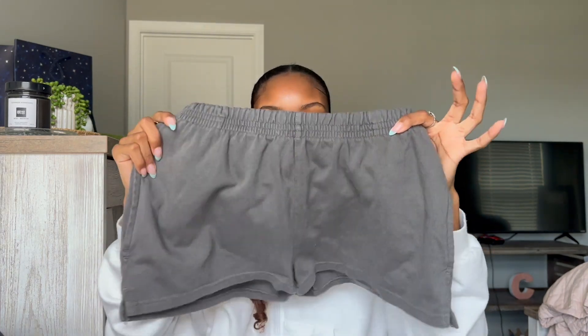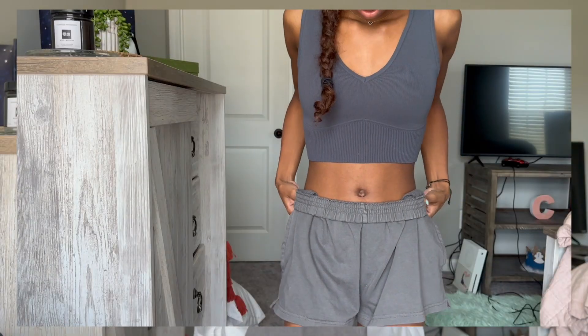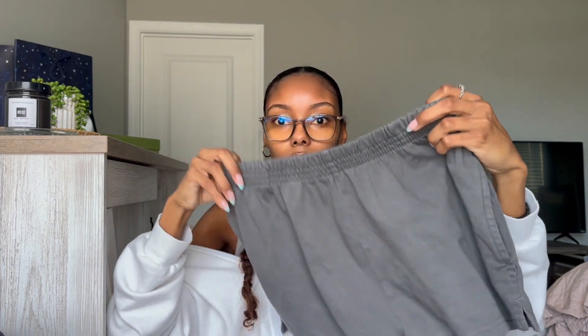Next, from Brandy Melville, I got these while I was in Spain. They're basic little shorts — I thought they'd be perfect to wear to class or just to lounge in. It's like a dark gray color. I should have got more than one because where I live in Georgia there's no Brandy Melville. These were $25 and they are so cute and comfortable.